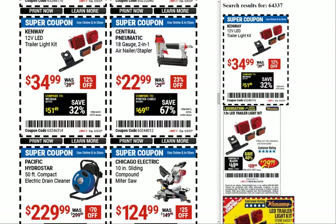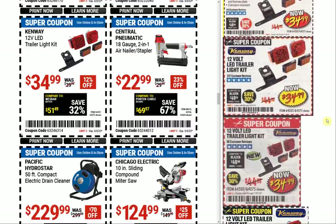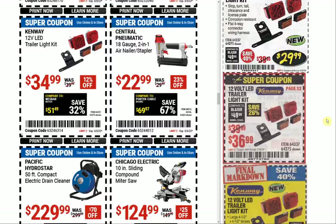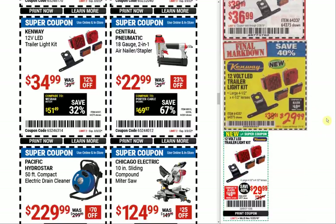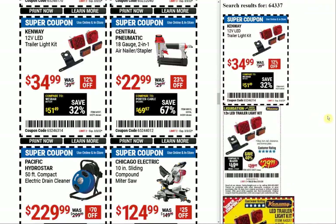Next up we have the Kenway 12-volt LED trailer light kit at $34.99 — the last coupon was $29.99, and we've had a pretty good mix between $34 and $29. This is really just an upgrade of the old kit they had that was probably branded Haul-Master — it was old and wasn't LED. I have that one, and I smashed the lights — I have a problem with trailer lights; I break them a lot.